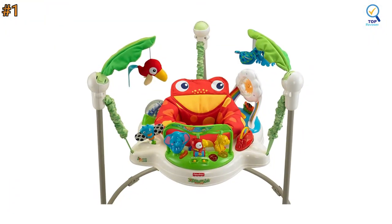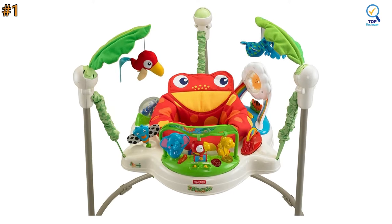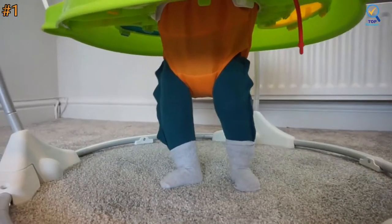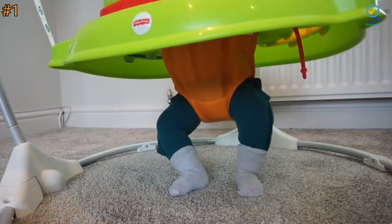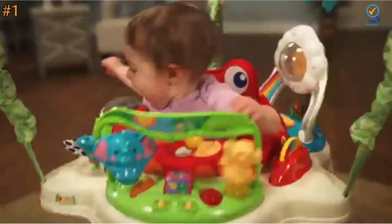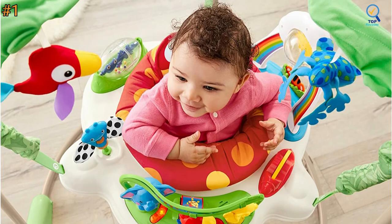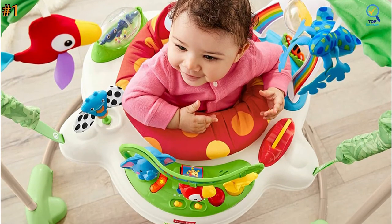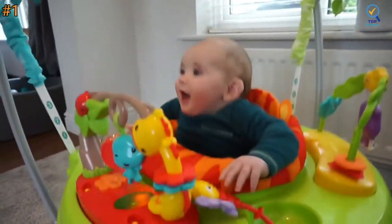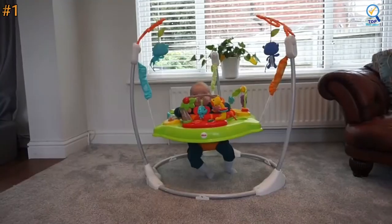Two soft leaves extend from the frame to create an overhead canopy with soft toys that dangle down for fun batted play. It also features a rotating seat with soft spring covers that keep little fingers safe from pinching, and a 3-position height adjustment for a custom fit. Its newly designed frame allows you to open it up from the top and lets the seat rotate 360 degrees so the baby can play and interact from any side.